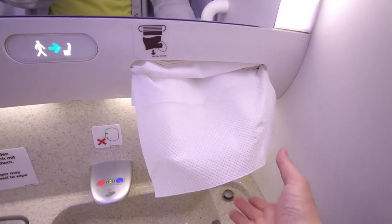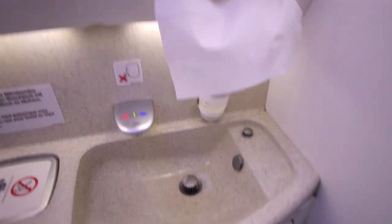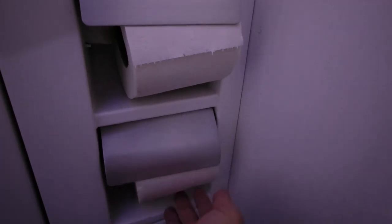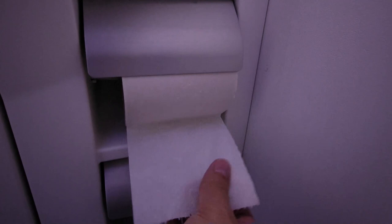There are some opportunities for Lufthansa to improve the service as well. When I went in here before takeoff both toilet rolls were sealed, so I had to tear them open with my finger. Some more premium airlines would have opened both rolls and turned the paper into a little point.